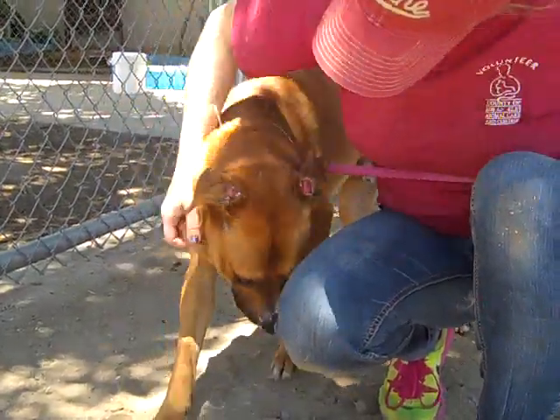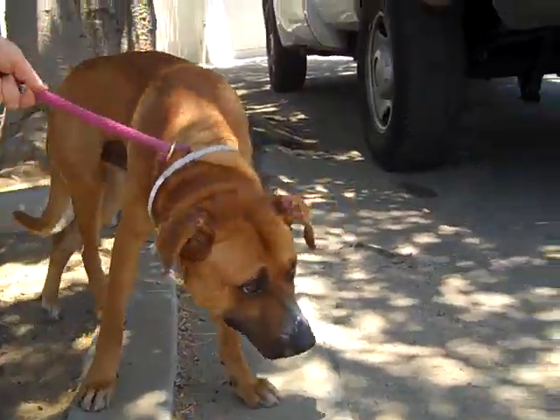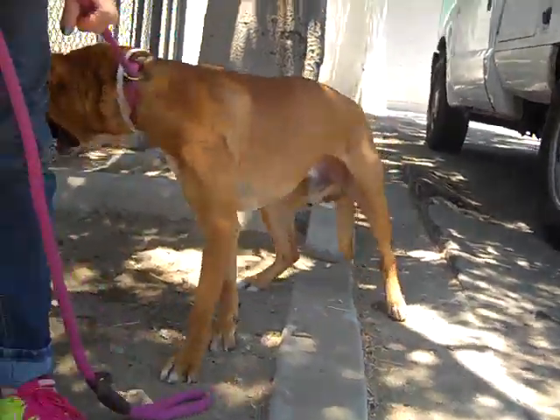If you're interested in Junior — and we hope you are — come on down to the Baldwin Bark Shelter. Hopefully he won't be as shy and you can meet him today.